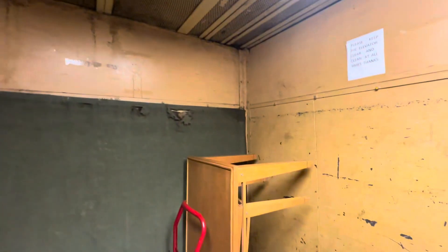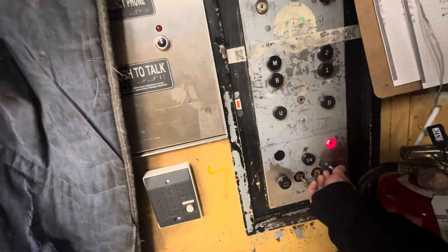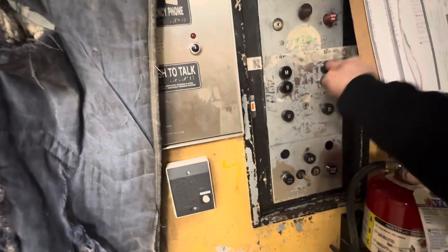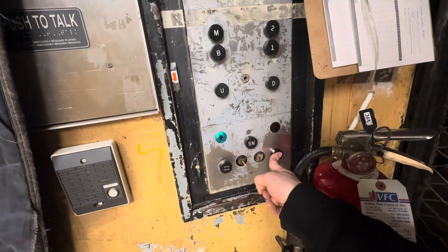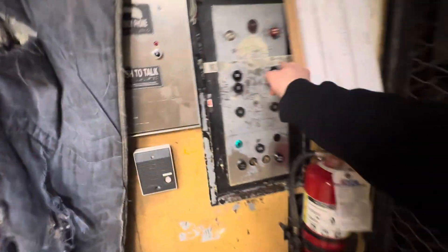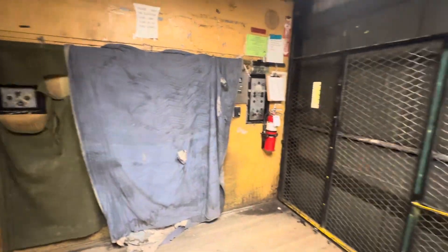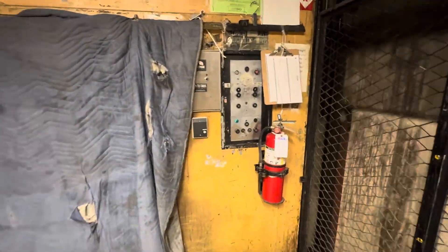Look at this thing. Listen to that motor. This is so cool. So you don't have to hold it. Very cool. This is why I love old elevators a lot. This is very identical to Mesa Tacoma Mall in South Center. That is so amazing.